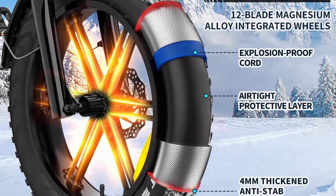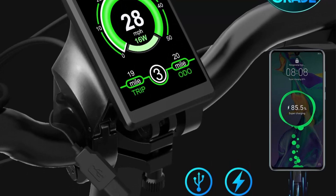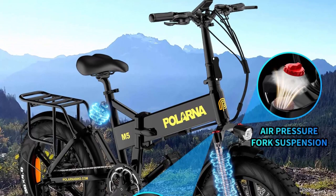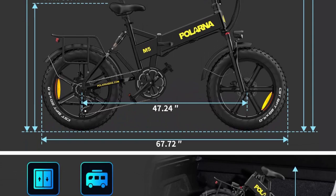Customize your ride with three riding modes and Shimano 8-speed to go anywhere — commute or adventure. The hidden and waterproof battery has a massive 816WH pack (48V 17Ah), giving a range of 60 to 70 miles in pedal assist mode and 40 to 50 miles in throttle mode. The removable design lets you charge the battery at home or in the office.